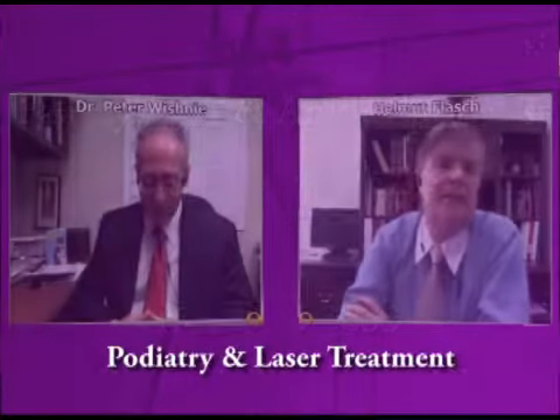Beautiful, wonderful, thank you very much, Dr. Vishni. Thank you.